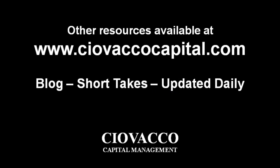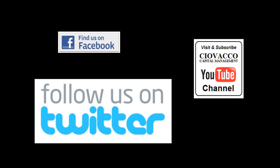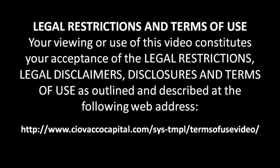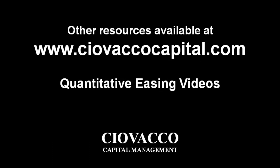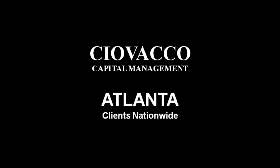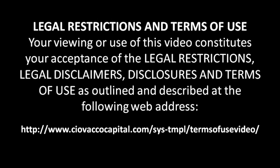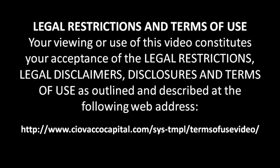The material in this video has no regard to the specific investment objectives, financial situation, or particular needs of any viewer. This video is presented solely for informational purposes and is not to be construed as a solicitation or offer to buy or sell any security or any related financial instruments, nor should any of the content be taken as investment advice. Any opinions expressed are subject to change without notice, and Shavako Capital Management LLC or CCM is not under any obligation to update or keep current the information contained herein. CCM accepts no liability whatsoever for any loss or damage of any kind arising out of the use of this material. We recommend that you consult with a licensed and qualified professional before making any investment decision.